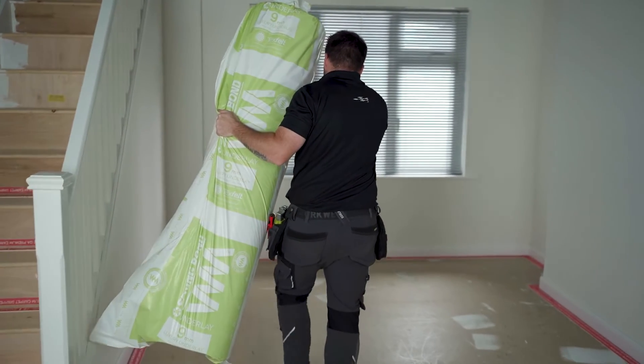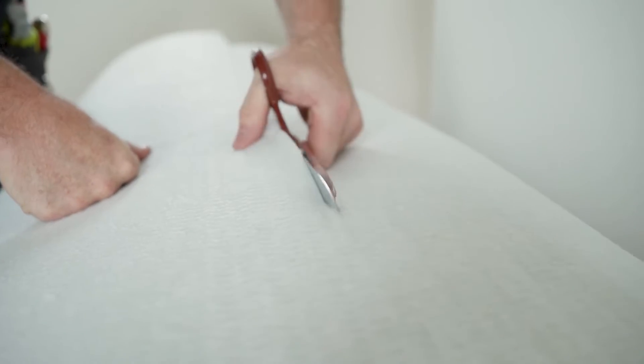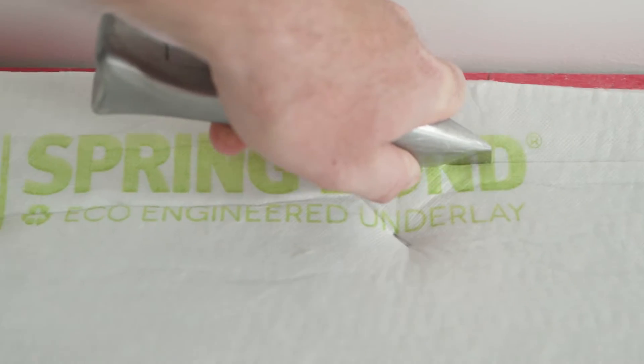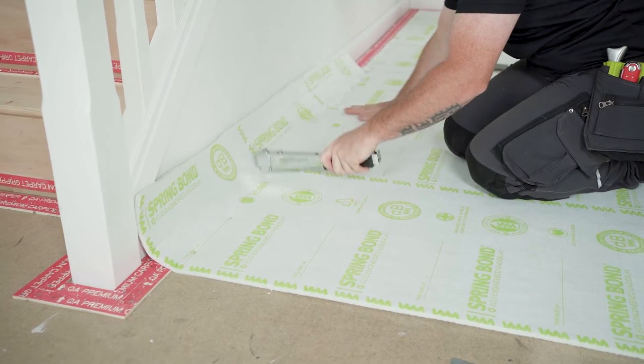Our vision is to be one of, if not the leading sustainable companies in Yorkshire for flooring. In 2017 when we were introduced to Spring Bond, everyone thought it was a bit of a gimmick, but we really sat down, listened, took it in and understood that sustainability was the way forward. We've been on board with Spring Bond since day one, and we're starting to see a lot more installers and retailers come on board with sustainability.